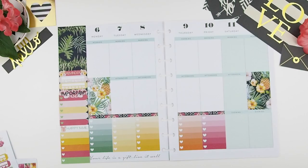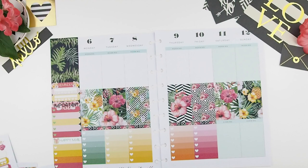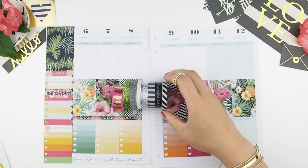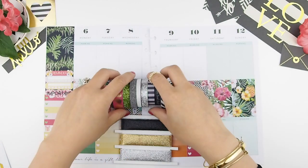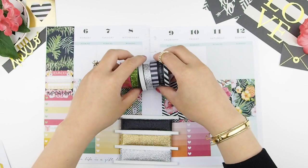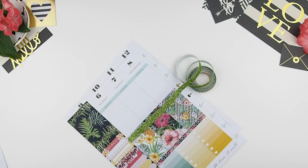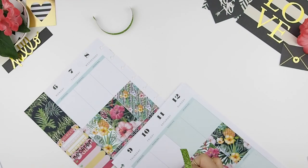Next I'm going to do my midsection where I usually put my full boxes. Finding matching washi for kits is the hardest because I don't have a big washi collection compared to other planners. These are my picks for this week — I'm doing a process of elimination. Since this kit doesn't come with a top header washi, I have to pick one, and I decided on the pink and gold foil pineapple because there are little pineapples in my spread.